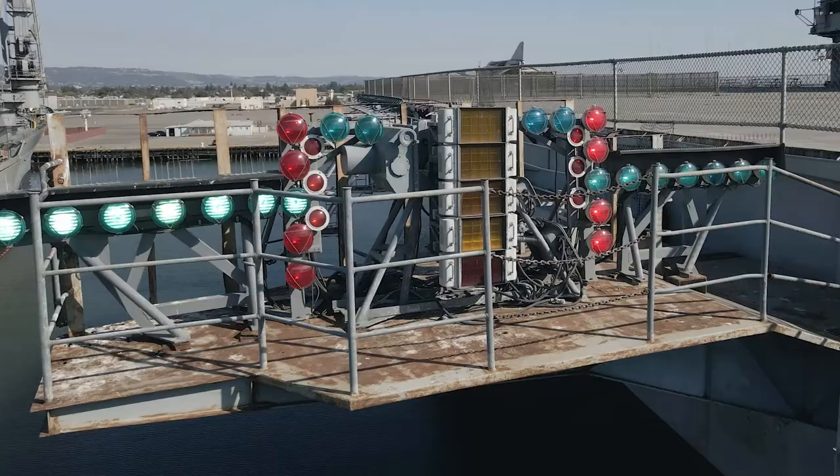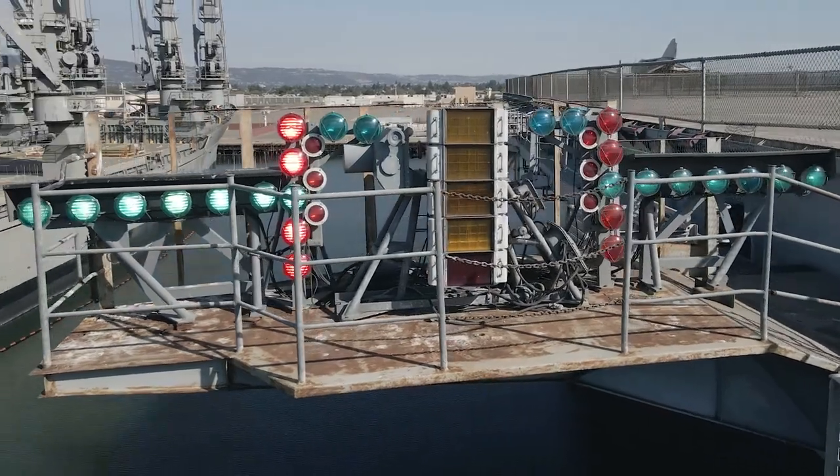And if he hasn't figured out he's in trouble, our good friend the landing signal officer — the person at the back end of the ship — will hit a pickle switch. All those red lights will start to flash. The pilot does one thing and one thing only: full power, raise the nose, go around and try it again.